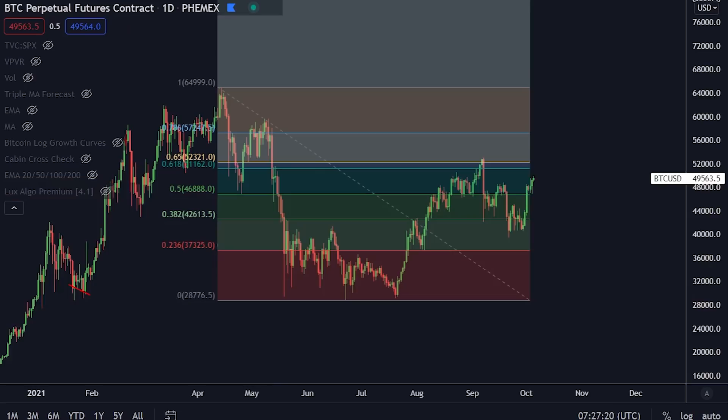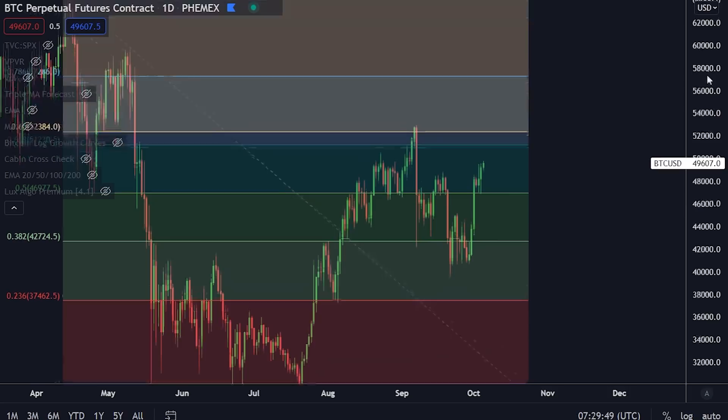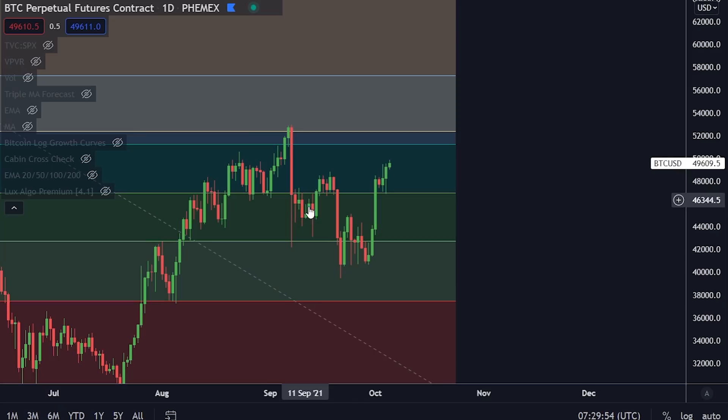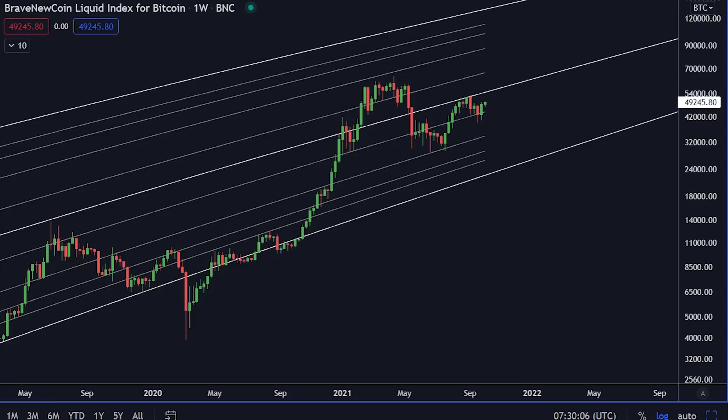Why is this orange box level so important? This is the Fibonacci golden pocket from the swing high to the swing low. It's a very important level to break, but it's not going to be easy. We did see an attempt right here that didn't manage to hold — instead a massive rejection. This is a level you need to watch very closely.